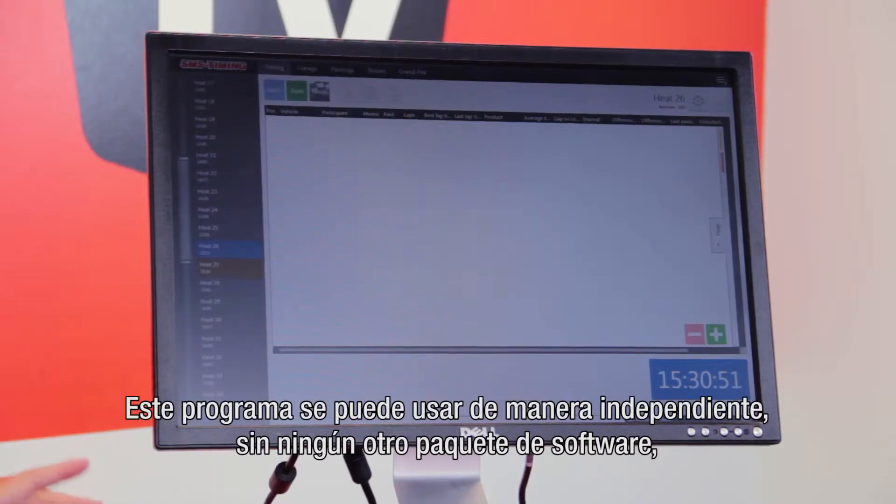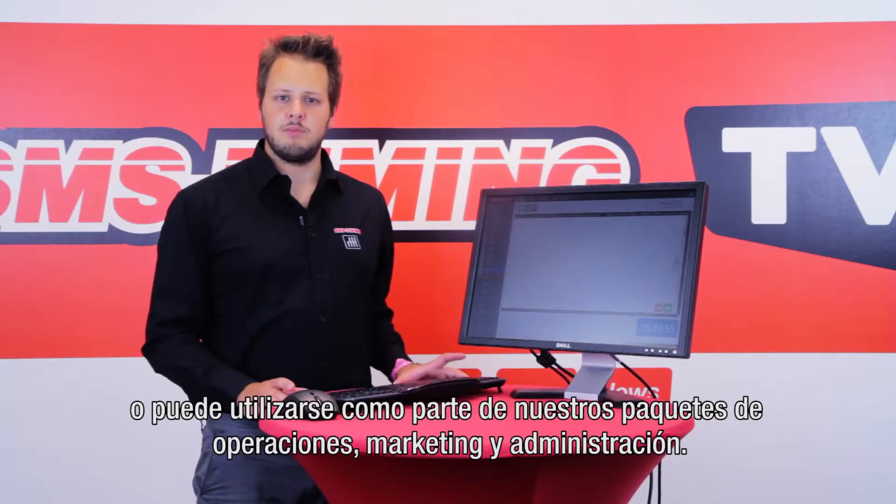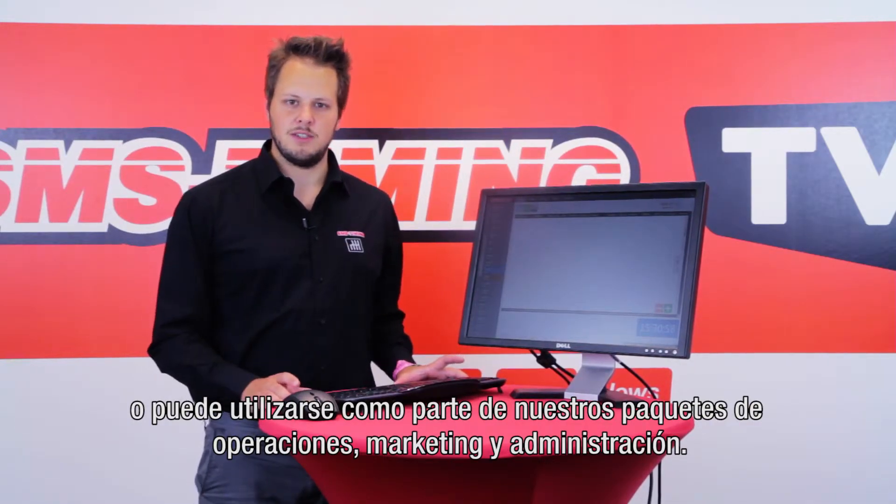You can run this program standalone without any other software packages, or you can run it as part of our operations, marketing and management packages.